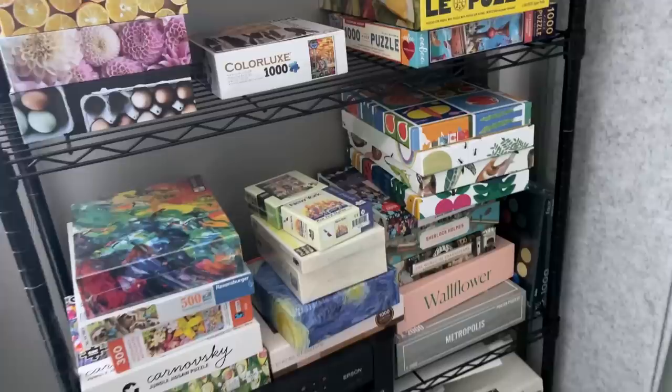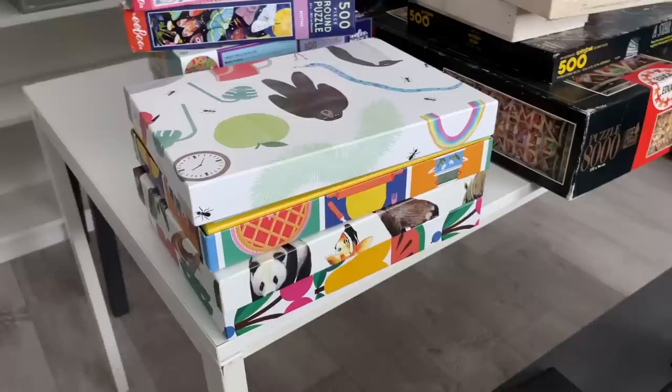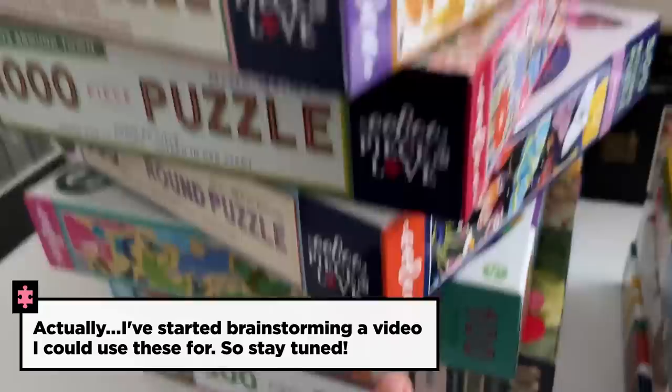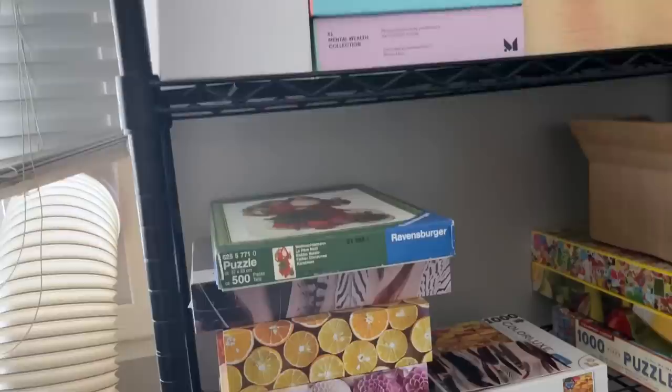Cloudberries sent me these 100 piece puzzles they're releasing for kids. The boxes are beautiful, but I don't really know what I'd do with kids puzzles — I never do them. So these, along with the 100 piece Eboo puzzle, I might just put into the giveaway box to find some kids who would actually enjoy them.